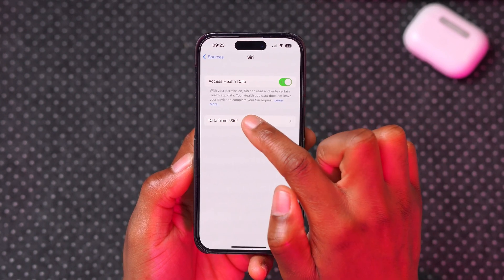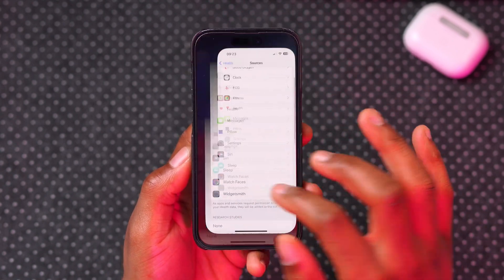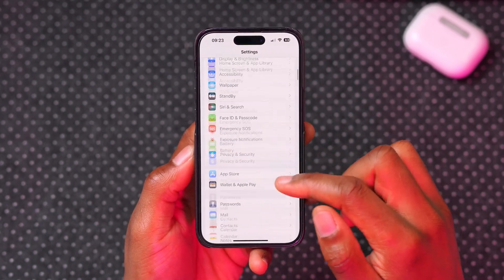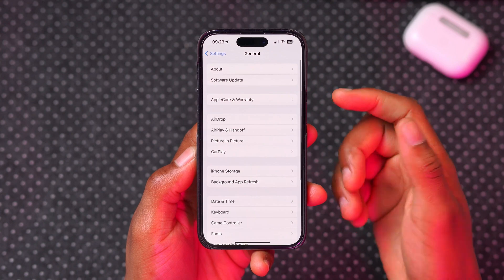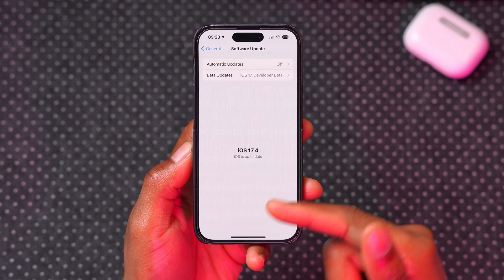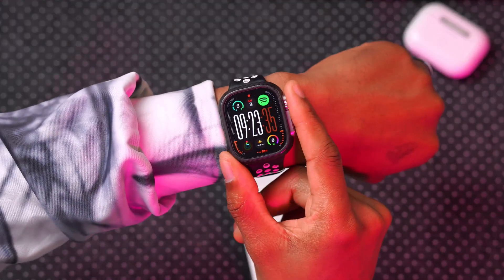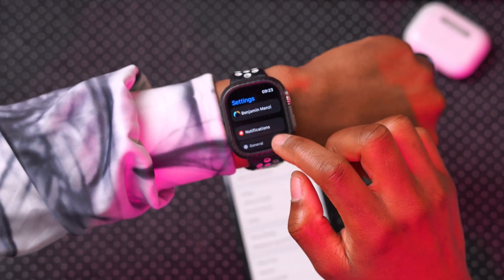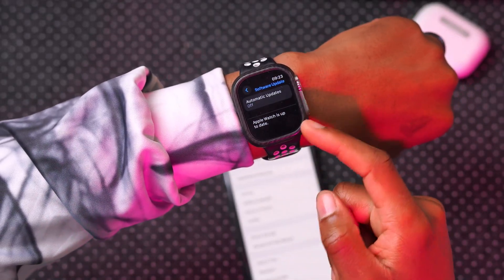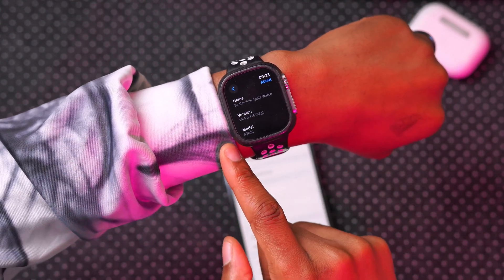Your health app data does not leave your device to complete your Siri request. Once this is enabled, if you have an iPhone updated to the latest iOS version, you should be able to see this feature work. Make sure you are on iOS 17.2 or later. If you have an Apple Watch that's not yet updated, go into settings and make sure your watch is updated to watchOS 10.2 or later, because that's when this feature came out.